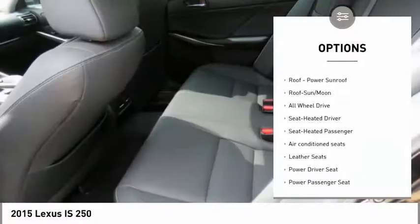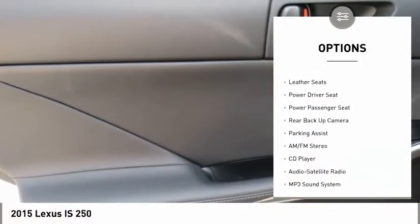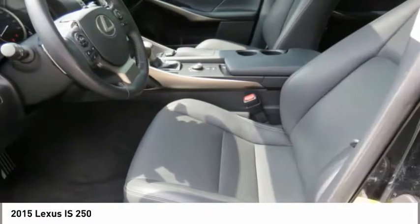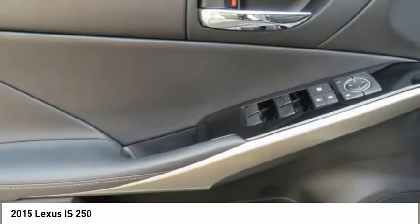Navigation system, all-wheel drive, power passenger seat, anti-lock braking system, stability control, traction control, backup camera, Bluetooth wireless data link for hands-free phone, air conditioning, moonroof.